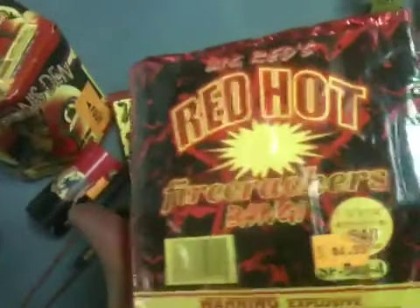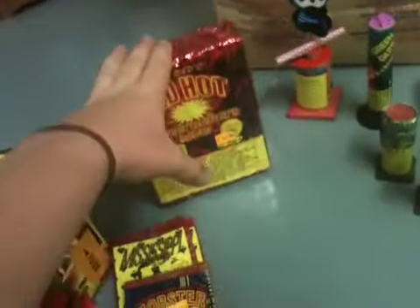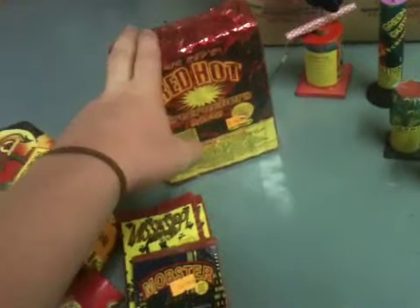My little brother bought some Mobster firecrackers for 55 cents — a small strand of 50. I also got a small brick of a new brand, Big Red's Red Hot Firecrackers, for $4.99 — that's 40 individual packs of 16, so 640 firecrackers total. I wanted to get a half brick but they wanted eight or nine bucks for that, so I just got this small brick.